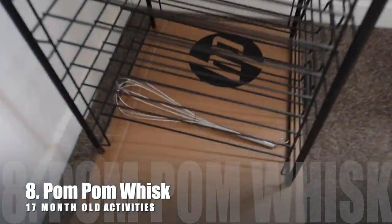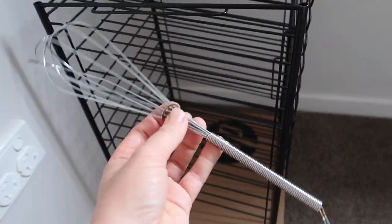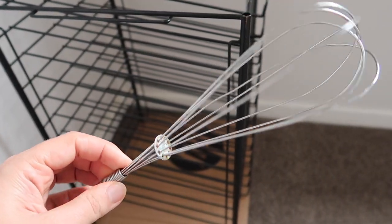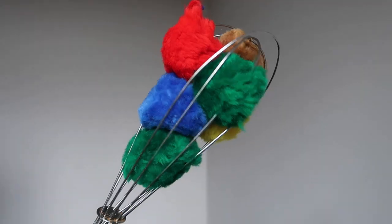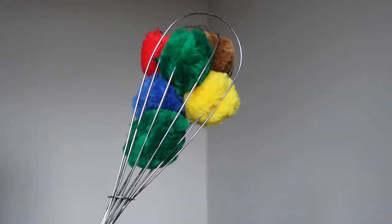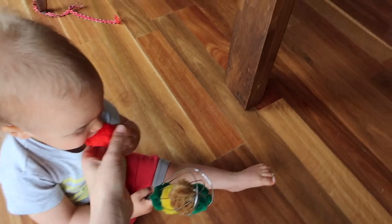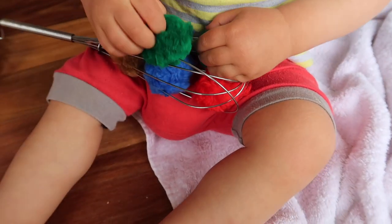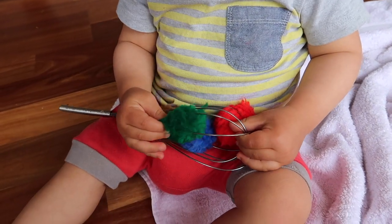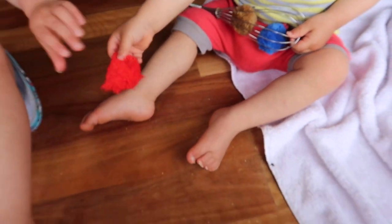He keeps carrying this whisk around, he's pushed it through here. I'm going to try it with some pom-poms in it. Pom-poms are 100% a choking hazard, so I need to sit right in front of him while he's pulling them out so he doesn't put them in his mouth. I've gone with really big pom-poms — it's the first time we've done this activity. I talk often about following your child's lead, and he's been carrying this whisk around. This is fantastic — look at those fine motor skills trying to pull those out, problem solving, attention. It held his attention for quite a while. I really do believe activities don't have to be expensive.